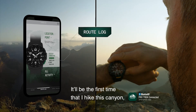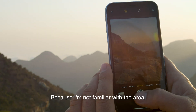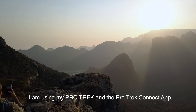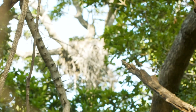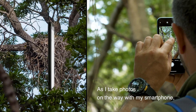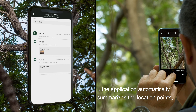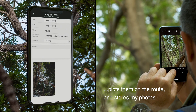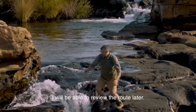It'll be the first time I hike this canyon, so a friend has recommended I follow a specific route. Because I'm not familiar with the area, I'm using my ProTrek and ProTrek Connect app. As I take photos on the way with my smartphone, the application automatically summarizes the location points, plots them on a route and stores my photos. I'll be able to review the route later.